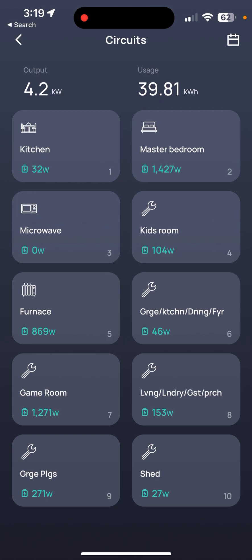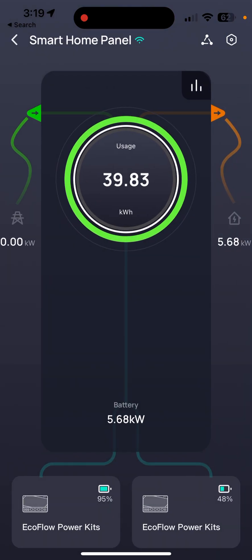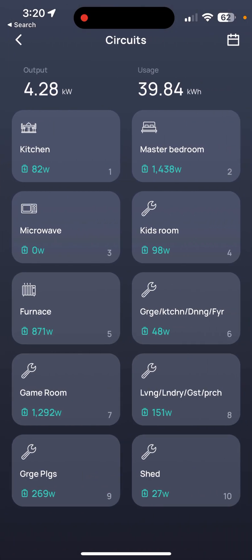I'm going to turn on the microwave for 15 seconds and we'll see that jump up to about 1,500 watts. Now the house is using 5.72 kilowatts — that's quite a bit of usage, and all of this is happening directly from the batteries. Nothing is coming from the grid right now. All 5.6 kilowatts is coming directly from the batteries and the solar panel system.